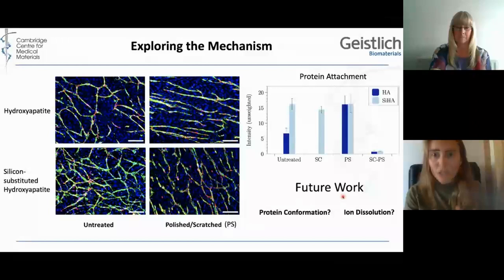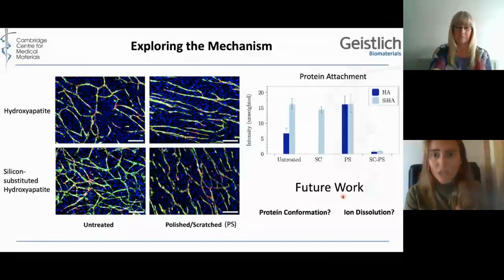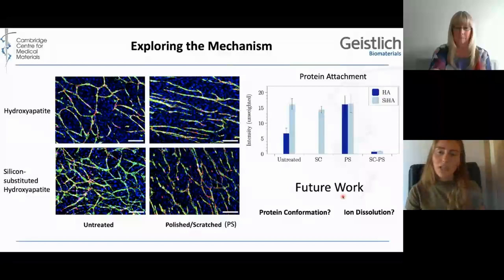We are now trying to assess whether it's potentially the protein conformation that's changing, or if it's a direct effect of silicon through ion dissolution. Getting to the bottom of these mechanisms is essential for us to improve cell attachment and blood vessel formation to improve tissue engineering in the future. Thank you for listening.